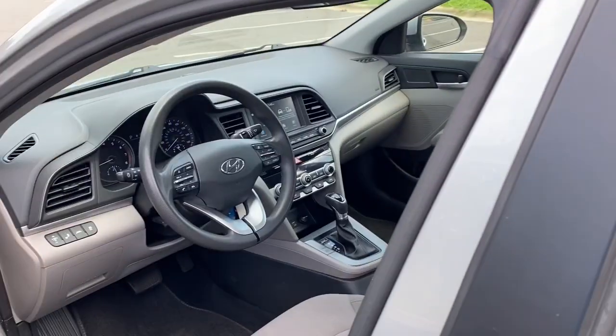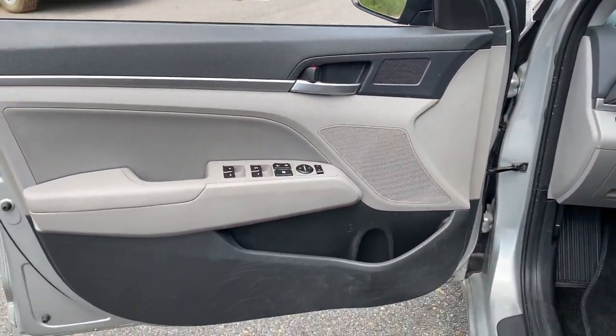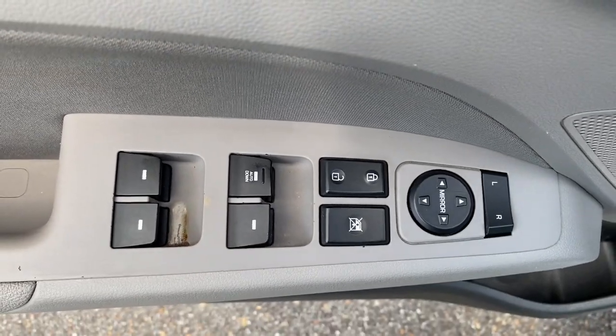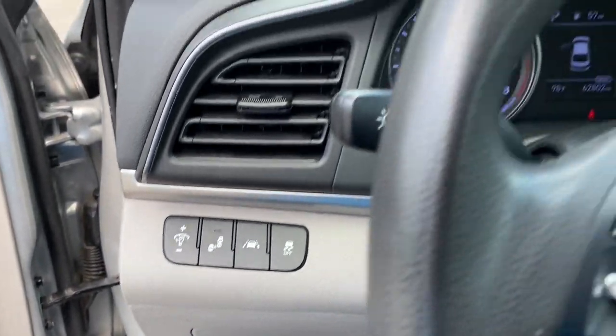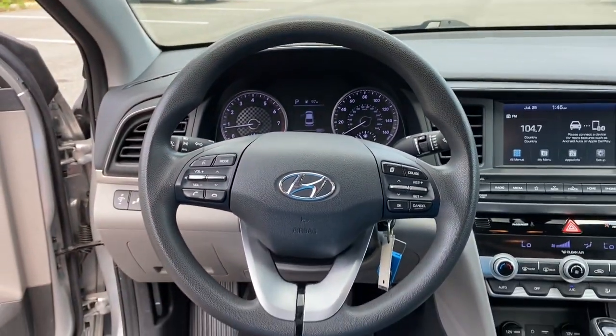These are just some of the great options this vehicle comes with: Apple CarPlay and/or Android Auto, Pre-Collision System, Touchscreen Infotainment System, Lane Keeping Assist, Satellite Radio, Heated Mirrors, Blind Spot Monitor, Bluetooth Connection, Dual Zone AC, and Aluminum Wheels.